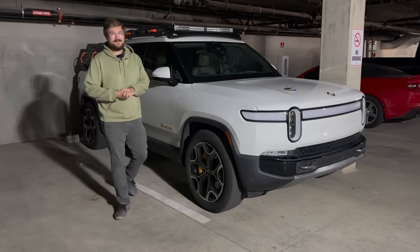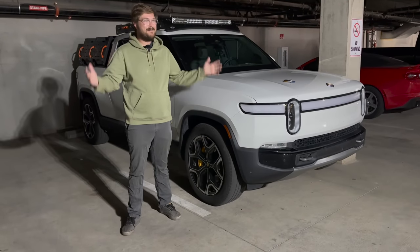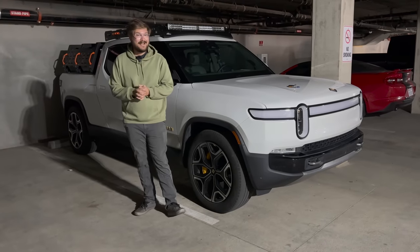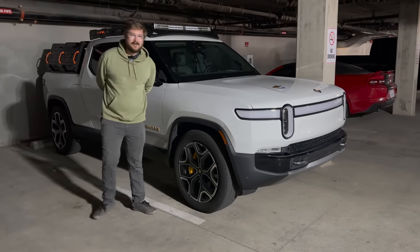Hello, good morning, and welcome to another Out of Spec Reviews video. You join me inside a parking garage at our hotel in San Jose, California. I'm driving the Rivian R1T this week — I drove it out from Colorado.